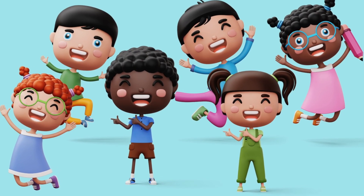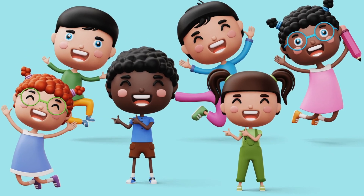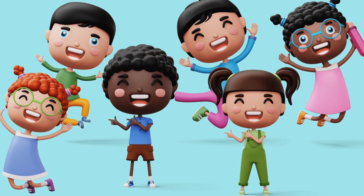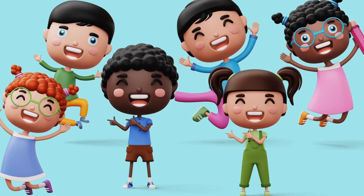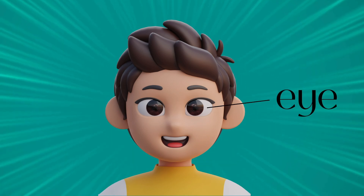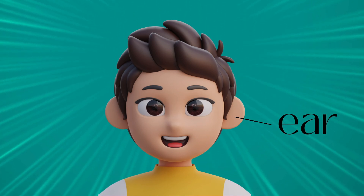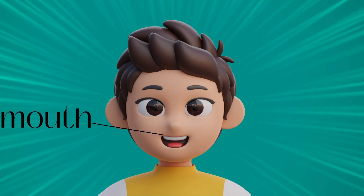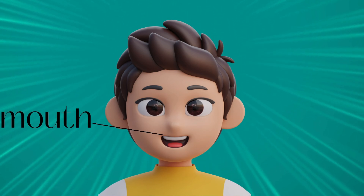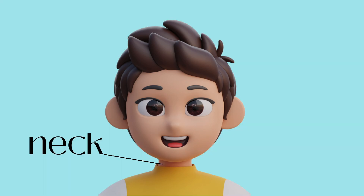Let's look at our face. Do we all look the same? We may look slightly different, but we do have some features that are the same. We have hair on top of our head, we have eyes to see, ears on the side of our head, a nose in the middle of our face, and a mouth to laugh, speak, and eat with. Below our mouth is our chin, and our head is joined to our body by something called our neck.